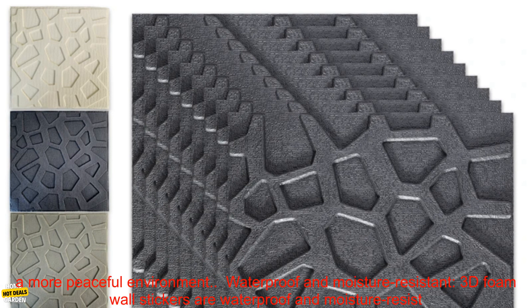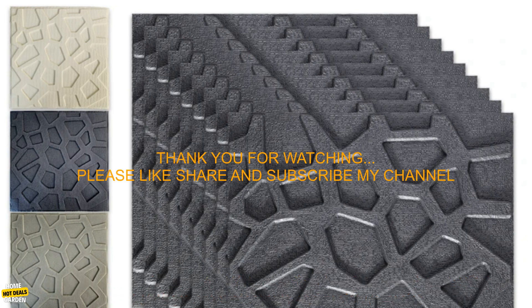Soundproofing: 3D Foam Wall Stickers can help to reduce noise pollution and create a more peaceful environment. Waterproof and Moisture Resistant: 3D Foam Wall Stickers are waterproof and moisture-resistant.